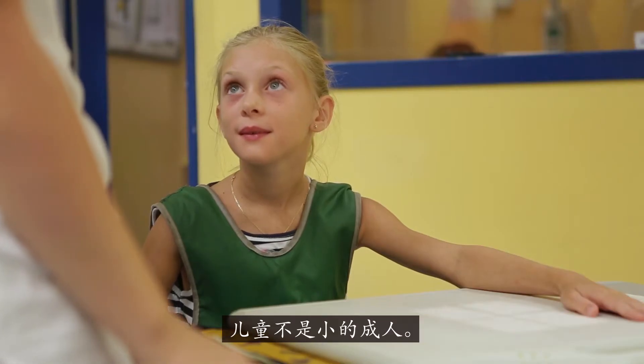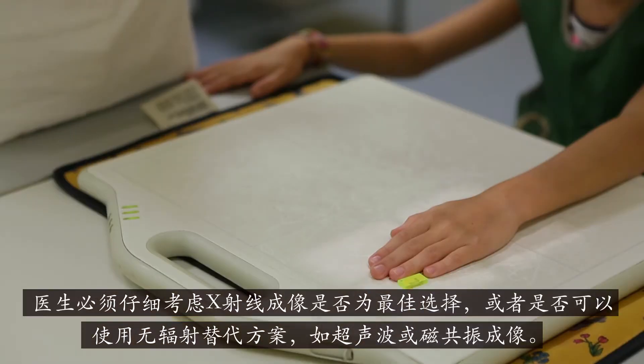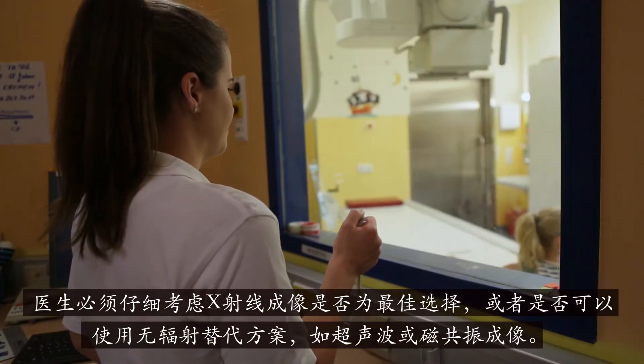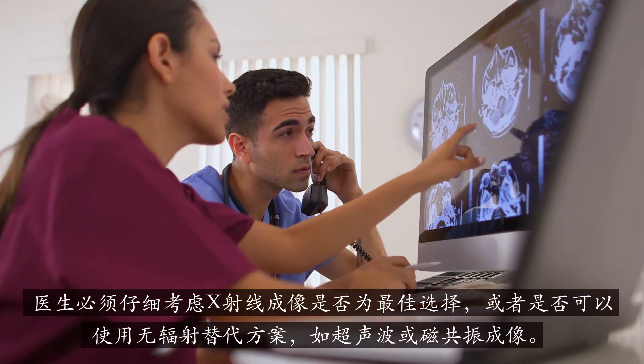Children are not small adults and we have to consider their difference in anatomy, physiology and metabolism. Doctors must carefully consider if X-ray imaging is the best option or if alternatives without radiation, such as ultrasound or magnetic resonance imaging, may be used instead.